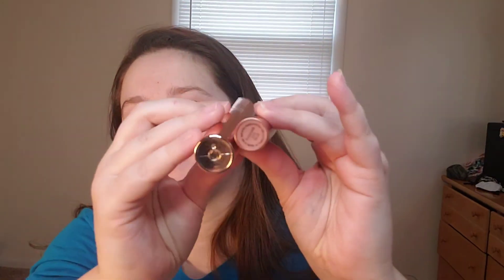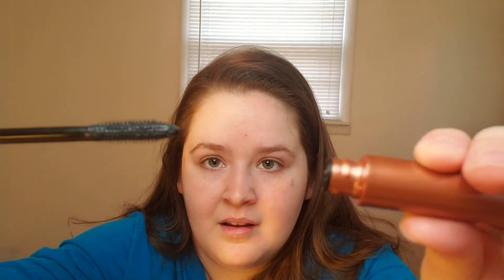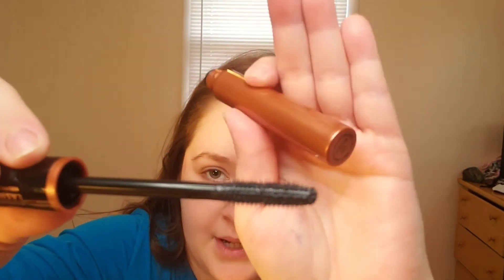This is the ELF Lash It Loud — look at the difference in size compared to the Makeup Revolution one, which is just huge. The ELF wand is a bit thinner. The bristles look very spiky and kind of plastic-looking. We'll see how it performs.